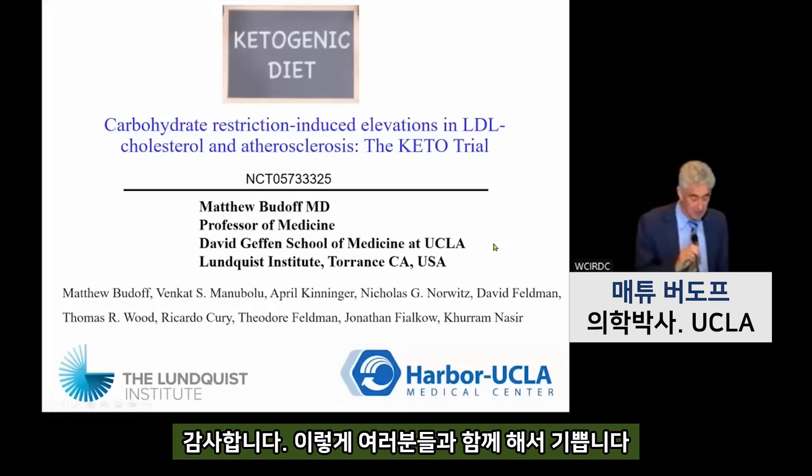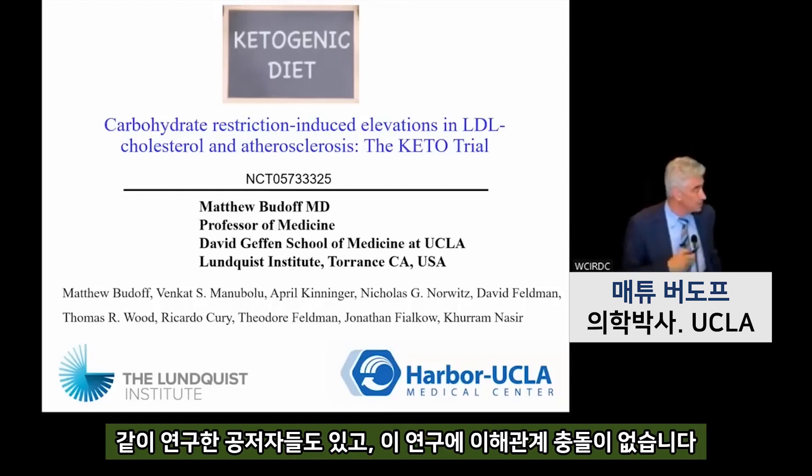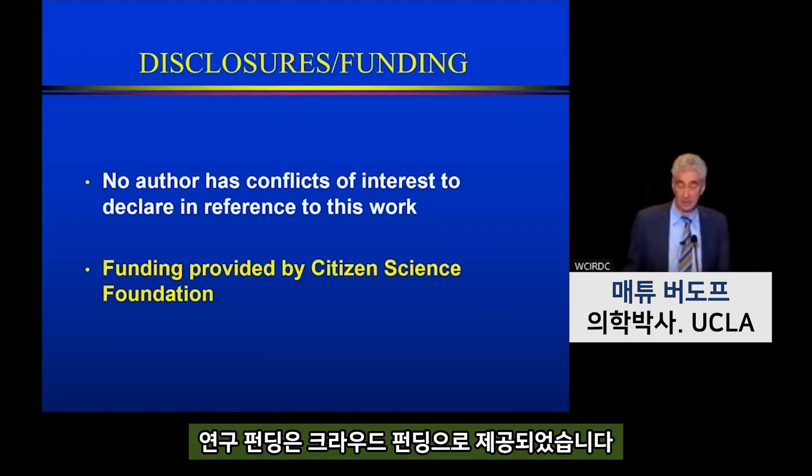Thank you very much, it's certainly a pleasure to be here. This is a very interesting trial I was involved in with my co-authors. I have no conflicts of interest with anything related to this, and the funding has been provided by a citizen science foundation — more of a crowdfunding organization.